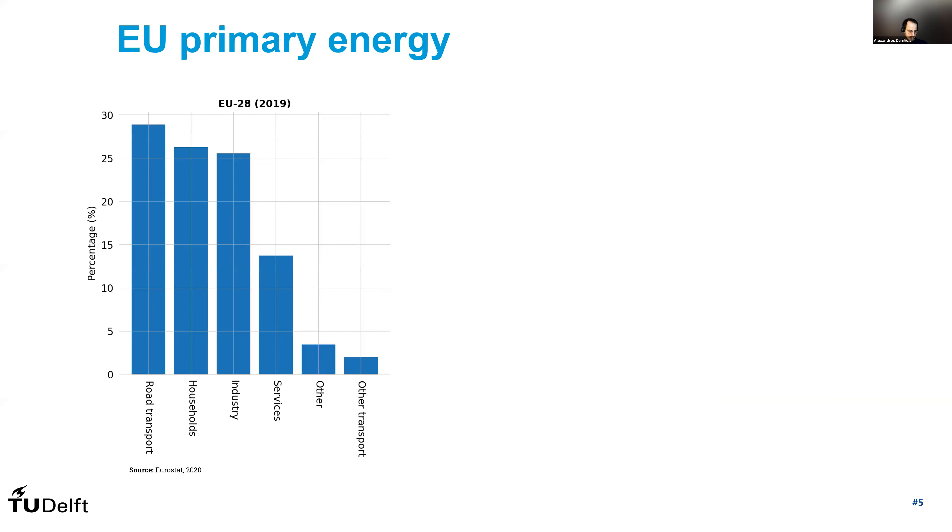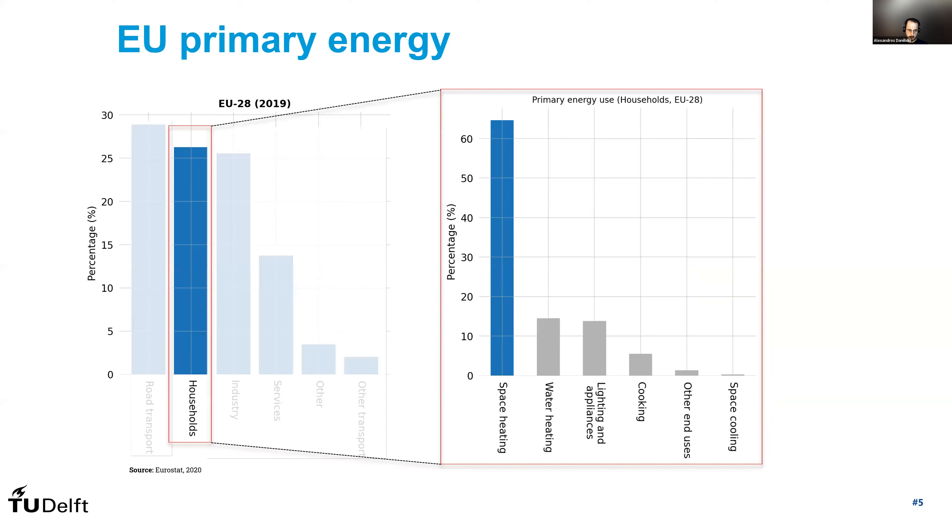If we focus on EU countries and look at the primary energy use in the different sectors, we will see that households amount to more than a quarter of that energy use. And of that energy use, more than 65% is actually for space heating. Therefore, it's quite important, and there's a very high potential for reducing CO2 emissions when we talk about geothermal energy and how that can contribute to the energy transition.